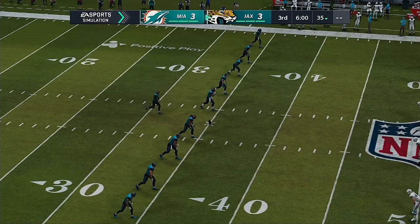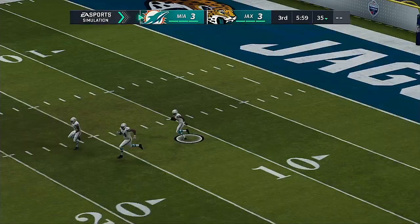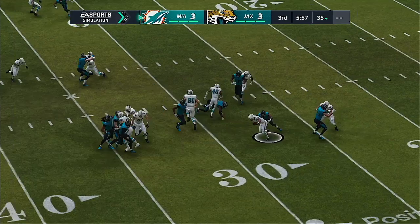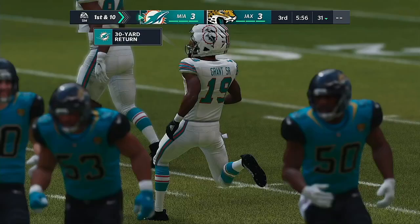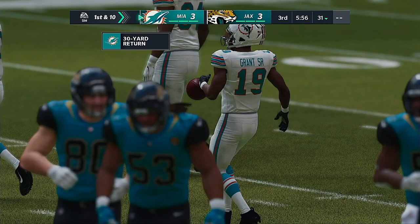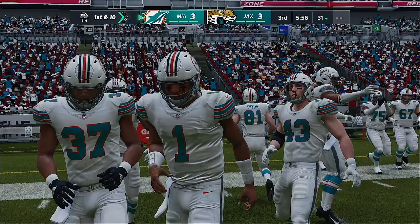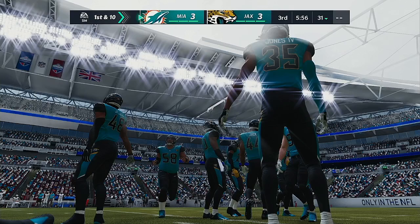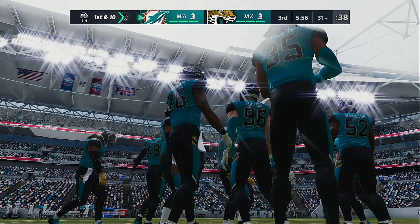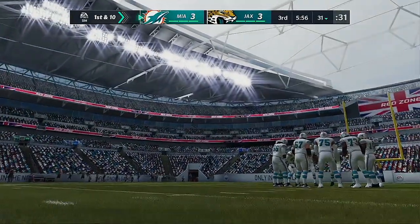As they say here in London, play is back underway in the second half. Jakeem Grant returns the kick, starting the drive just across the 30 at their own 31. The Dolphins go on offense first in the third quarter. We haven't seen much from either offense these last few drives — we've hit a wall. The defenses seem to be a step ahead, beating the offenses to the point of attack. Both sides are searching for adjustments.